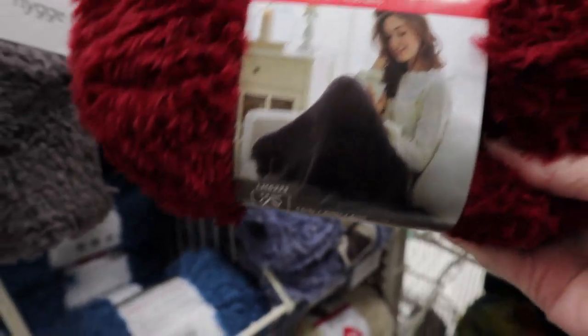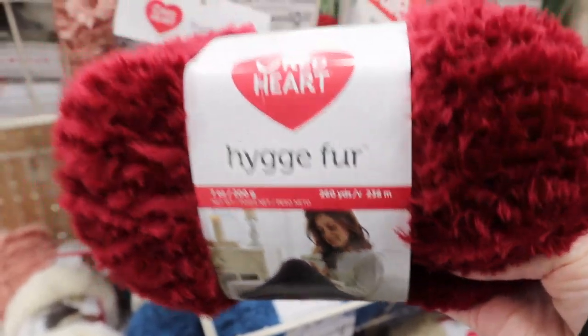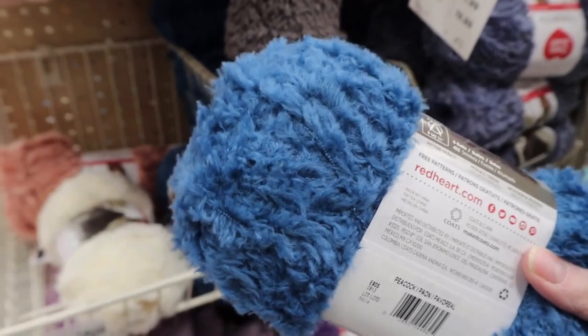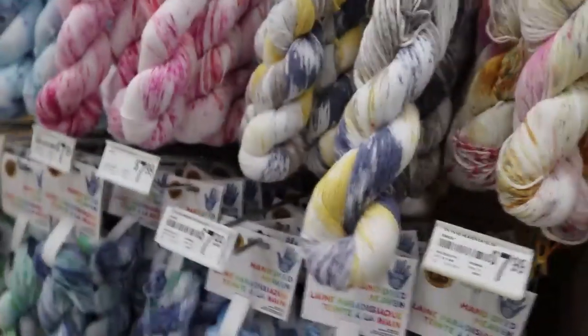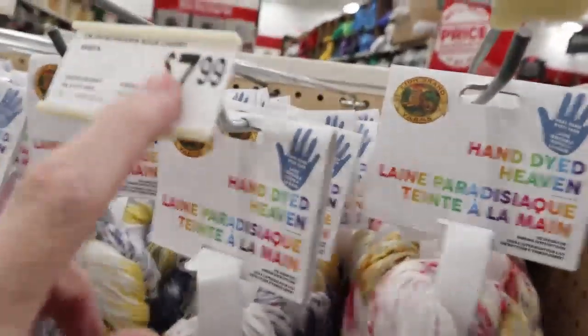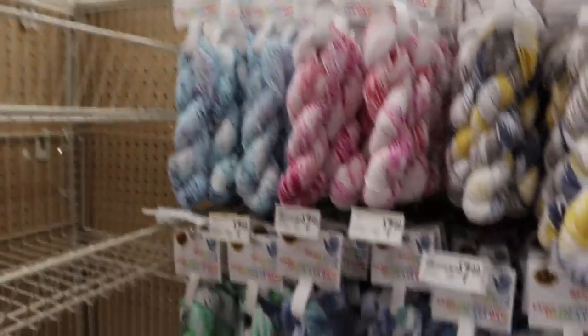I haven't gotten this hygge fur yet. Lisa from Lisa's Crochet put this on the scooty and I thought it was so adorable. I'm thinking of making hats using it with like a Red Heart or something. These are $9.99 regular so they are $7.99. I'm gonna get that one. And I have to get this one because this color is amazing. Then look at this lavender - we're gonna get that one. The other stuff I got before is regular $7.99, now $4.99. I am in trouble!